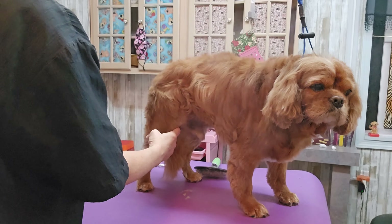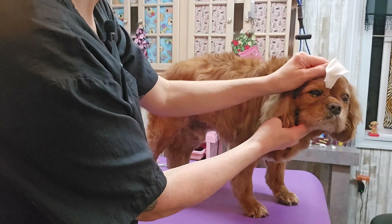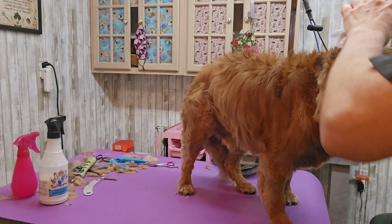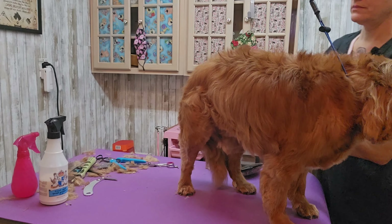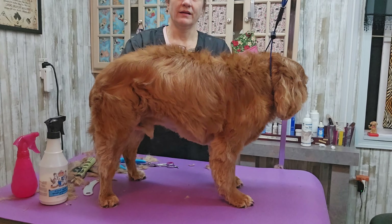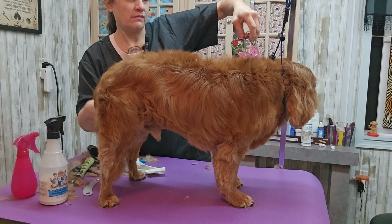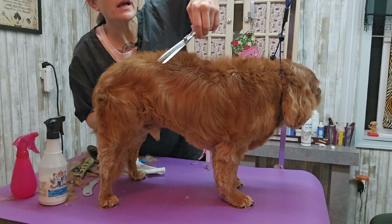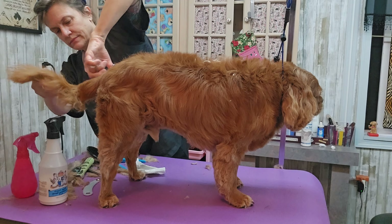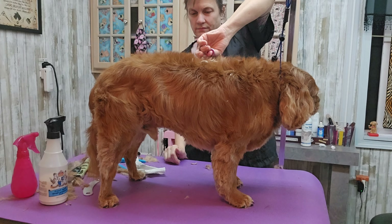This is a Cavalier King Charles Spaniel. If you groom dogs you're going to have to learn all the breeds — they all have their own specific haircut and hairstyle, but most people just want their dog shaved down. Unless it's a double-coated breed, then they might just want them brushed out and washed. All groomings come with a bath, conditioner, nail trim, and ear cleaning.